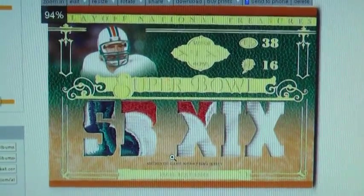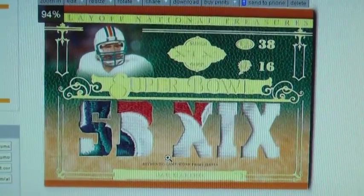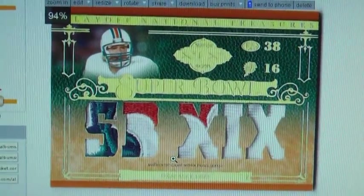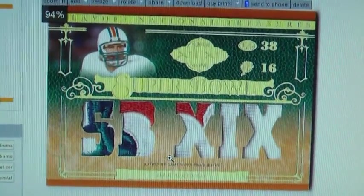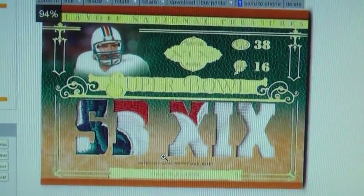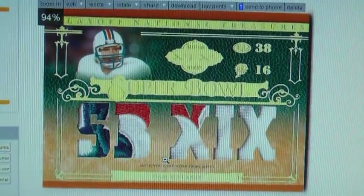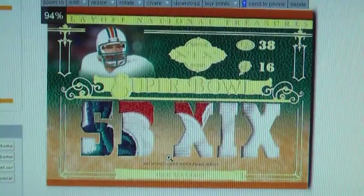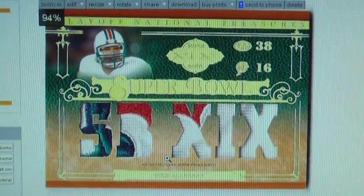Hey everybody, it's Wooju here. I'm sure you're probably wondering why you're seeing this card right here on my YouTube video. I don't own it, but I did hold it in my hands for a short time. This card was pulled for none other than 3rd Mill Sports Cards Ron in my first and only group break of National Treasures I've ever done.